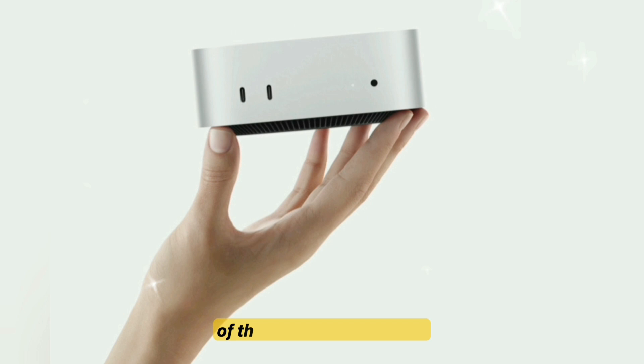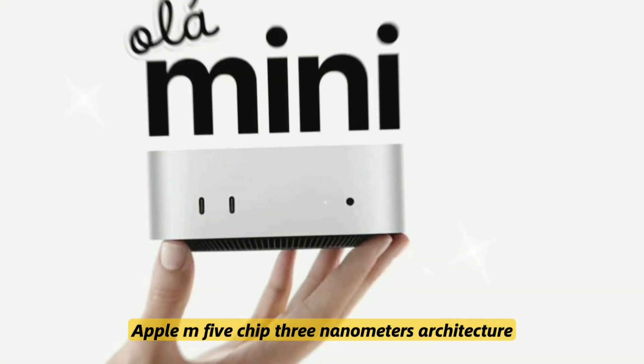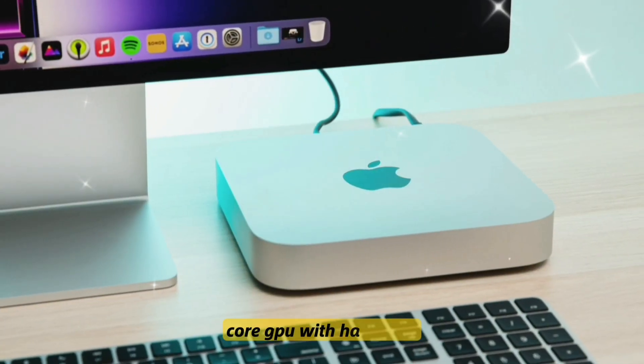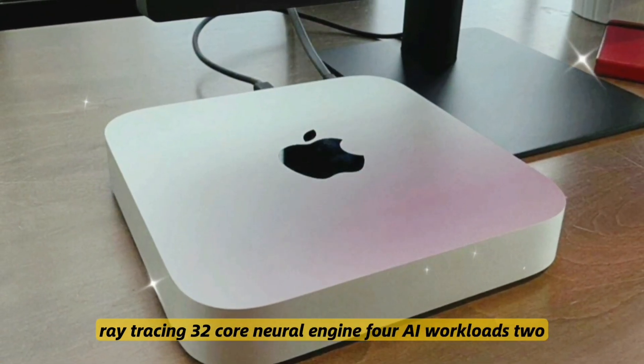Groundbreaking features of the M5 Mac Mini. Number one: the Apple M5 chip uses 3-nanometer architecture with a 10-core CPU — 6 performance and 4 efficiency cores — a 14-core GPU with hardware ray tracing, and a 32-core Neural Engine for AI workloads.